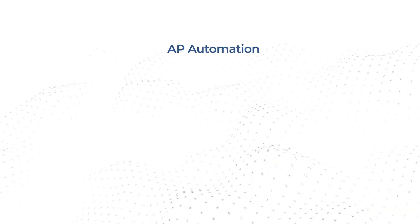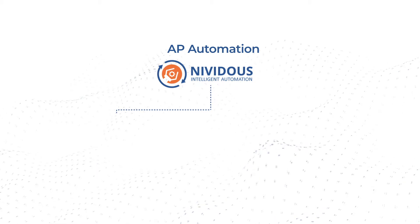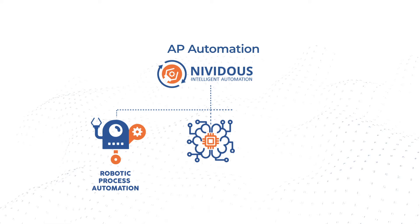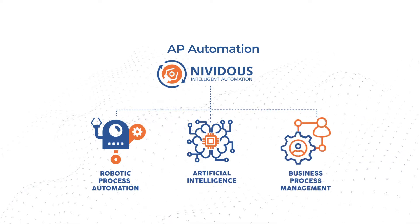AP Automation is built on the Nividus Intelligent Automation Platform that natively combines the power of Robotic Process Automation (RPA), Artificial Intelligence (AI), and Business Process Management (BPM).